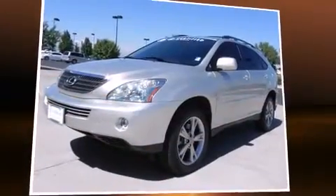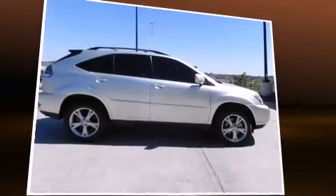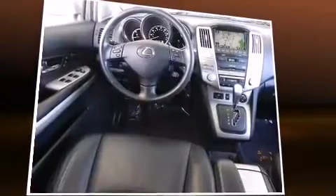Sensibility and practicality define the 2006 Lexus RX 400H. Smooth gear shifts are achieved thanks to the refined six-cylinder engine, and all-wheel drive keeps this model firmly attached to the road surface.